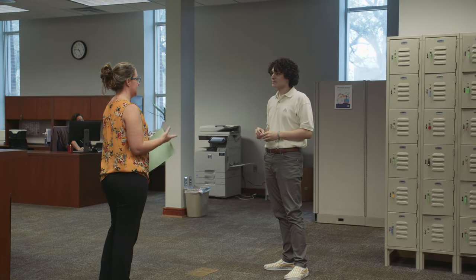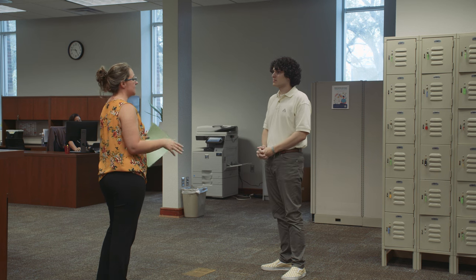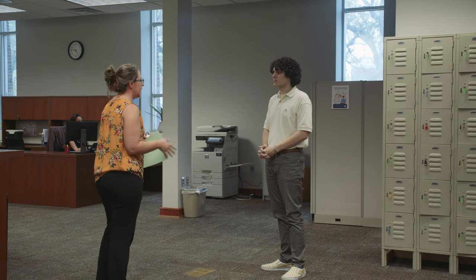We also have an accommodations office which is located adjacent to testing. If you have any long-term or short-term disability need — be it physical, a learning disability, or any issue at all — we're here to help you overcome those barriers. You can make an appointment at arc.nwfsc.edu or drop in during our drop-in hours, which are posted on the website.